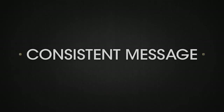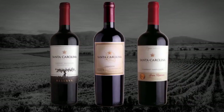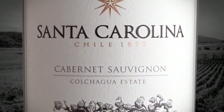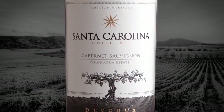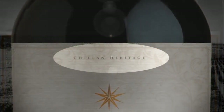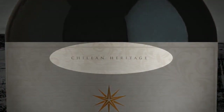In our new premium labels, we wanted to increase the brand prominence with a design which reunifies the whole line and upgrades the product image. A large-sized and majestic brand logo appears in all our premium line labels. Another important element is the integration of the expression 'Chilean heritage', which reinforces the unity and consistency of our message.